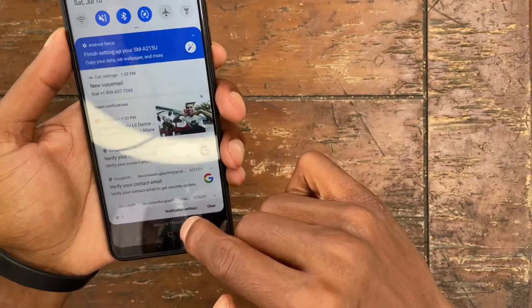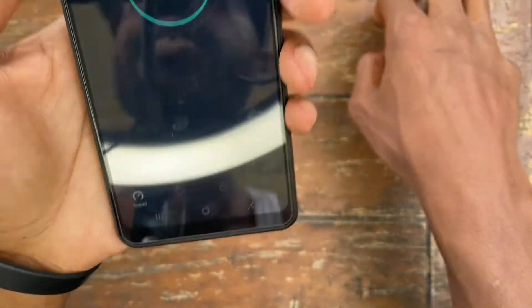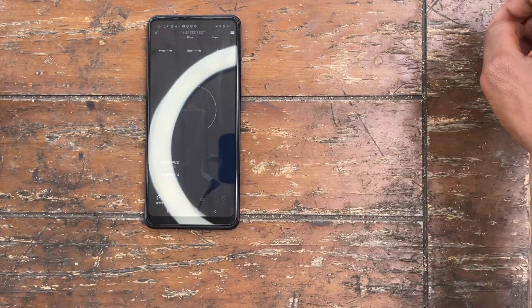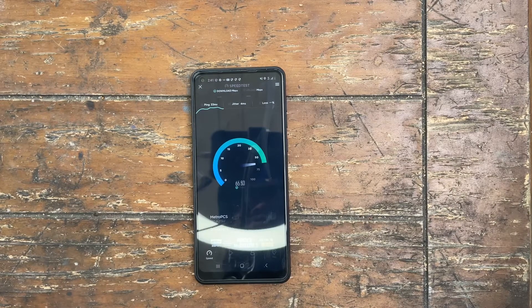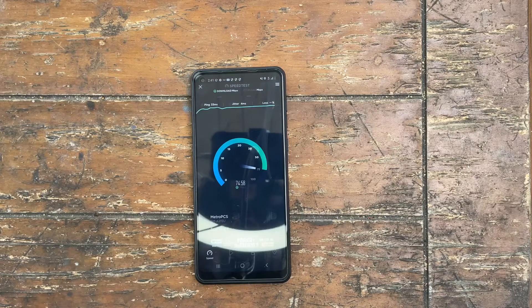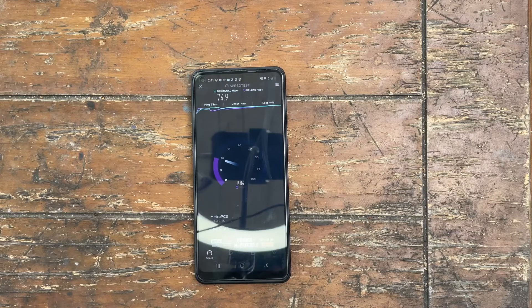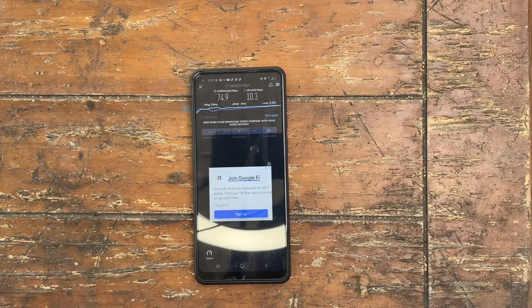Now we're going to get off the Wi-Fi, finding a tower — Metro PCS, as you can see down there. We're going to put the phone down and then we're going to hit Go, and let's see what we get.